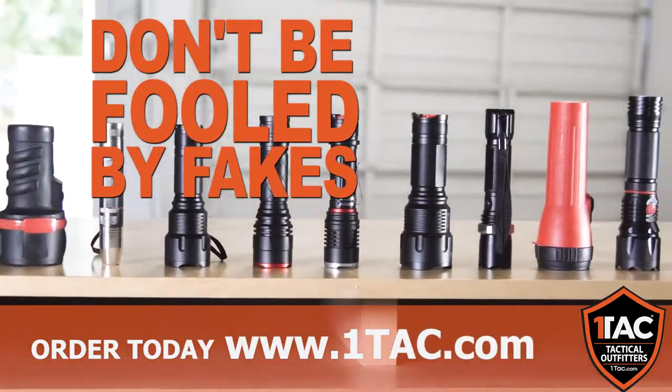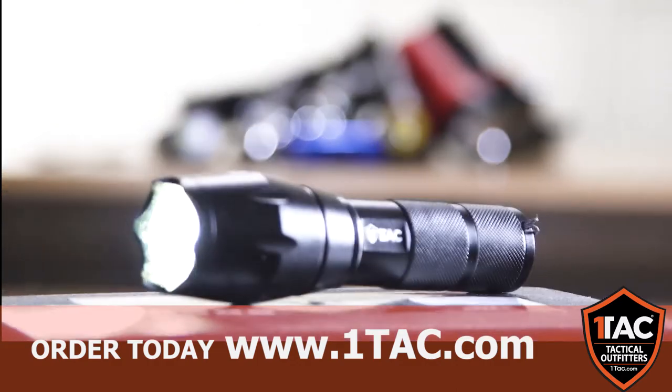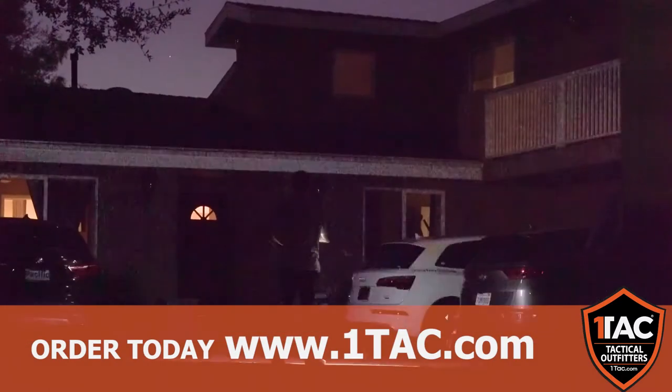Don't be fooled by other copycat lights that claim to be a high-power tactical flashlight. They may look the part, but they may leave you in the dark.